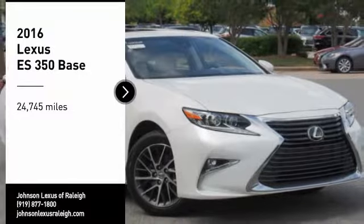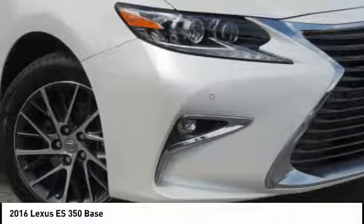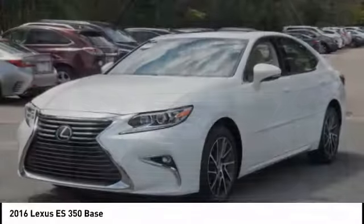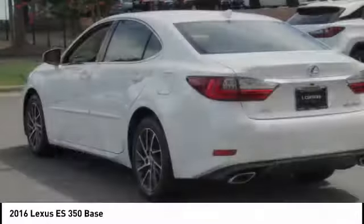Come test drive the 2016 ES350. The Lexus ES350 is a sophisticated combination of distinctive styling, luxury and smooth performance. A 3.5-liter V6 engine propels the ES from 0 to 60 miles per hour in 6.8 seconds.